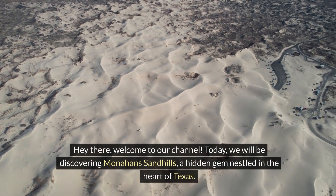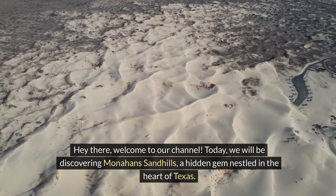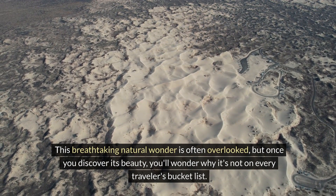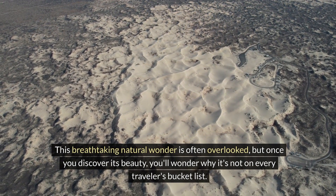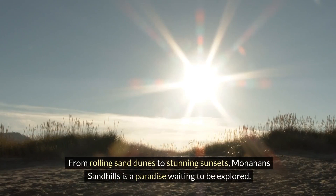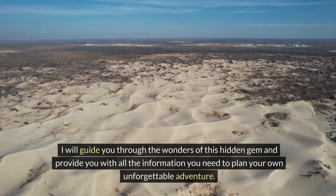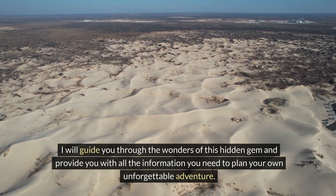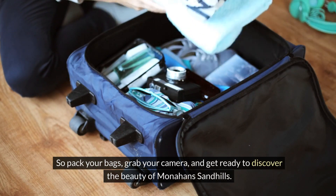Hey there, welcome to our channel! Today we will be discovering Monahans Sandhills, a hidden gem nestled in the heart of Texas. This breathtaking natural wonder is often overlooked, but once you discover its beauty, you'll wonder why it's not on every traveler's bucket list. As a local, I am excited to share with you all that this unique destination has to offer.